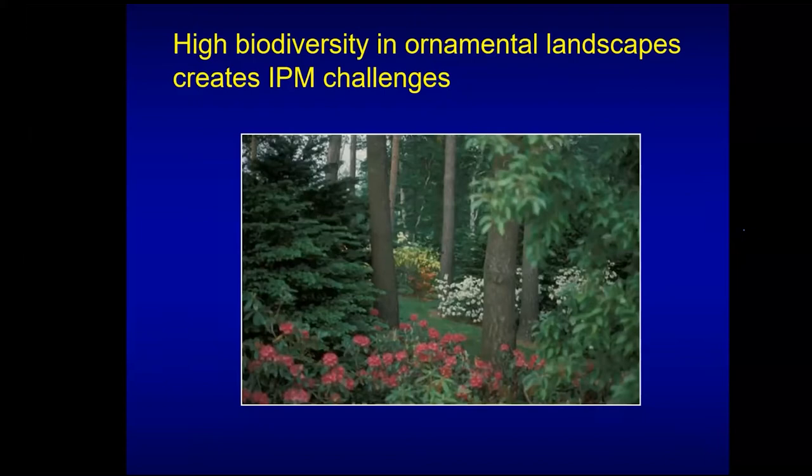The goal of IPM in an environment like this is to maintain healthy, visually appealing plants in a safe manner that preserves the environmental services provided by this type of ecosystem. One challenge is the tremendously high biodiversity in these ecosystems. My colleagues working on soybeans had a couple of key insect pests and one crop, but in the ornamental landscape you have tremendous diversity — herbaceous plants, woody shrubs, turf, trees — each associated with their own pest complex, plus a high diversity of natural enemies we want to maintain.